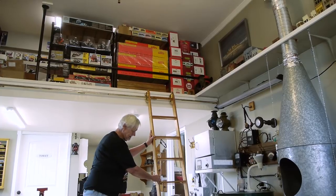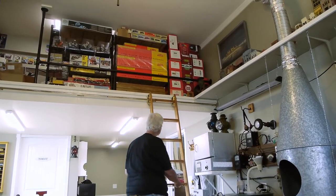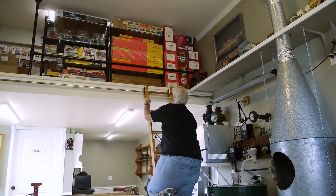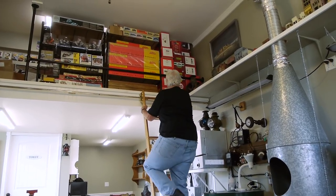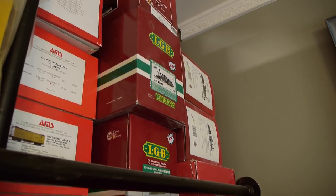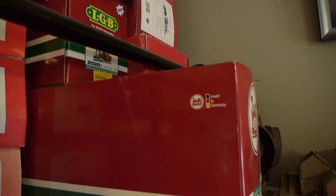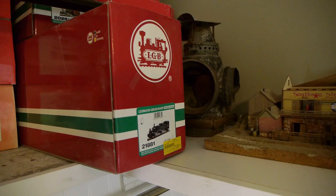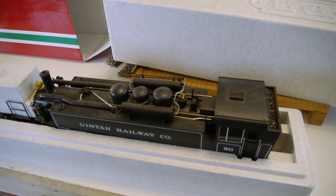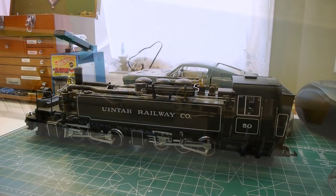I was so inspired I decided to dig out my LGB Uinta Mali. It's been in the box up in the loft — a lot of stuff was stored here at Garage Mahal and hasn't been unboxed. The Mali hasn't been unboxed since I bought it decades ago, and it was on the bottom of the pile. We're pulling it out, and at some point we're going to build a railroad and actually play with it.